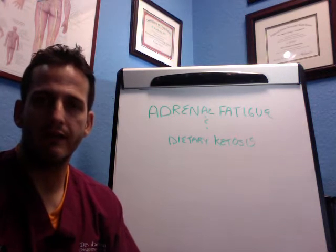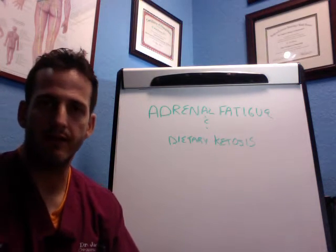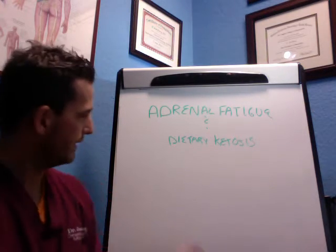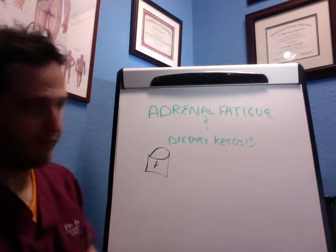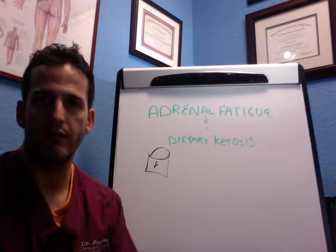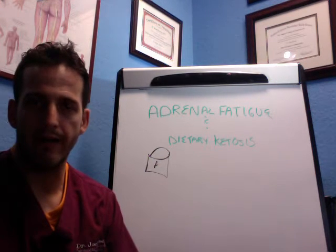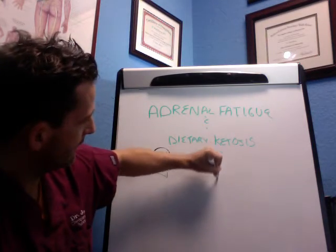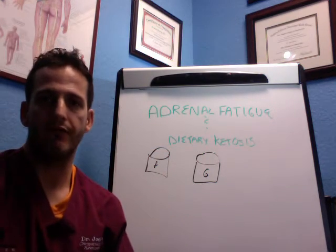If you've heard of ketosis or ketogenic diets then you have an idea of what we're talking about today. Dietary Ketosis is when you have a fuel source of dietary fat or your stored body fat and utilize that as your main primary energy source, whereas when we're in glycolysis, we use glucose as our main fuel source.